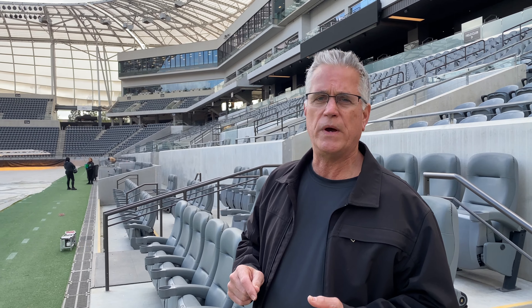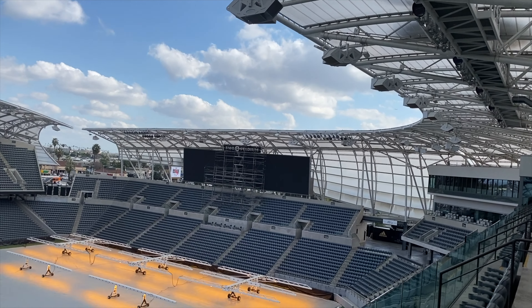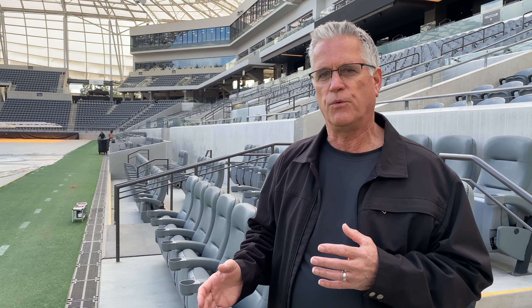The Buffalo Stadium has a canopy that goes around and covers about 60% of all the seats in the Buffalo Stadium. This stadium doesn't quite do that, but it is important, and it is an element that makes this a signature moment for this stadium. It is probably the piece that defines the LAFC Stadium, which is now called BMO Stadium.